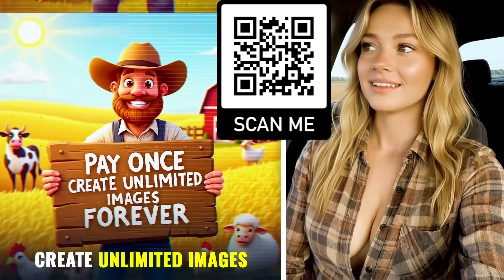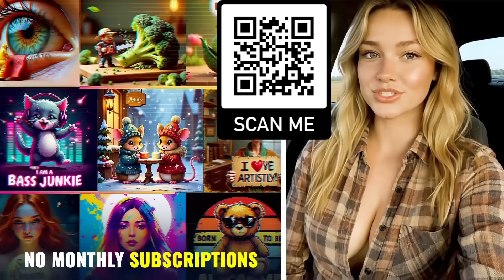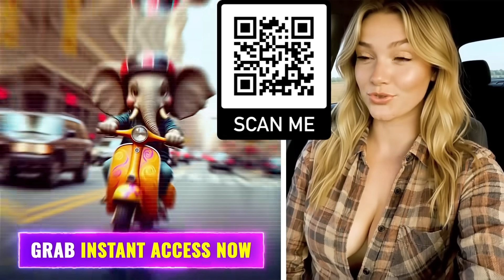Create unlimited images forever, which means no monthly subscriptions ever. Grab your instant access before it's too late.